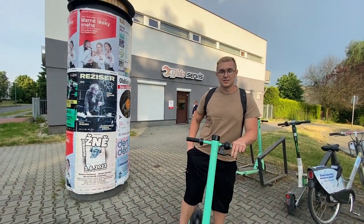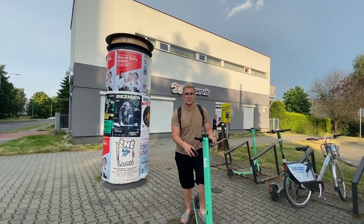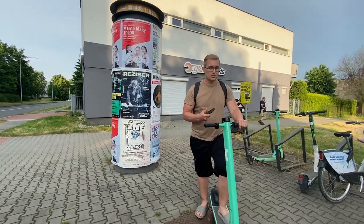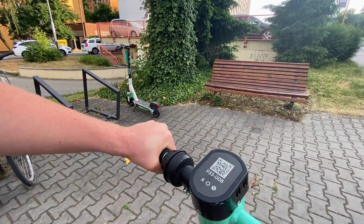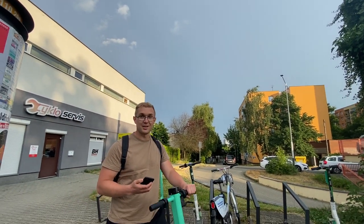Using the scooters is very easy. You download the app on your phone for the scooter company, then scan the QR code on the scooter, pay, and you are ready to go and catch your train on time.